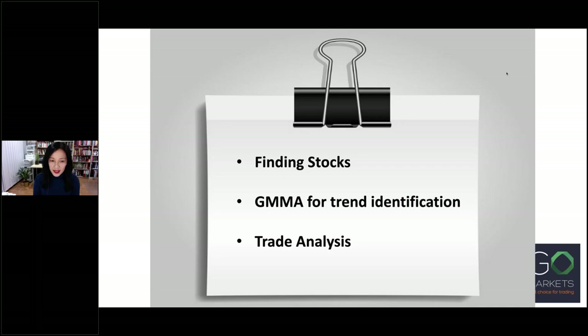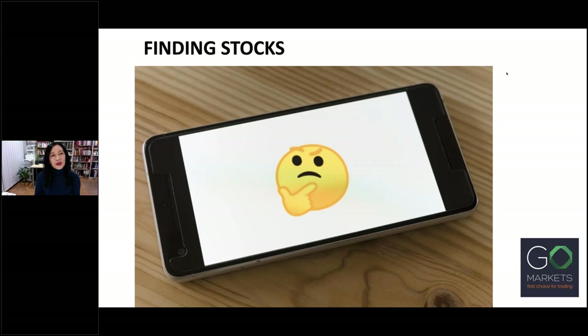This is the outline of what I'll be covering. I will be looking at different ways of finding stocks, how to use the Guppy Multiple Moving Average — the GMMA — for trend identification, and then I'll share some trades using the GMMA for initial trend analysis. So out of the hundreds or even thousands of stocks listed in the stock market, how do we make a smaller group? We don't want to spend hours and hours in front of the computer.